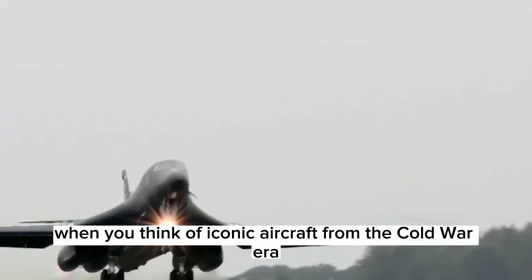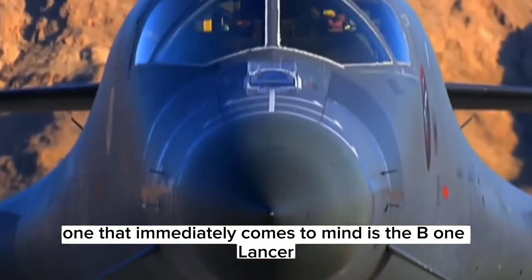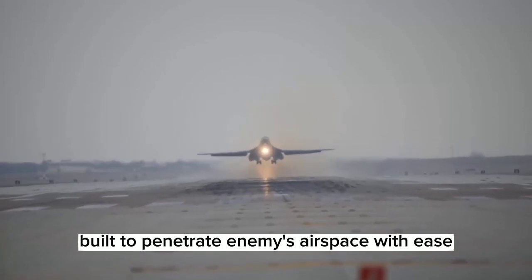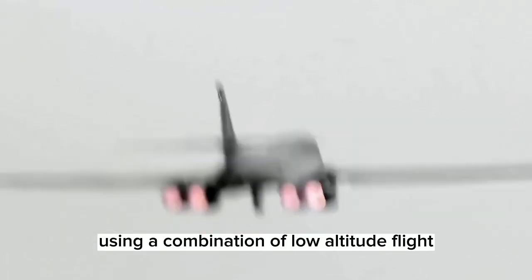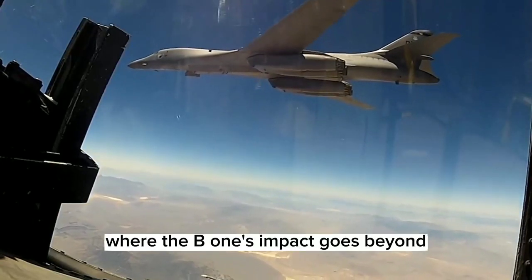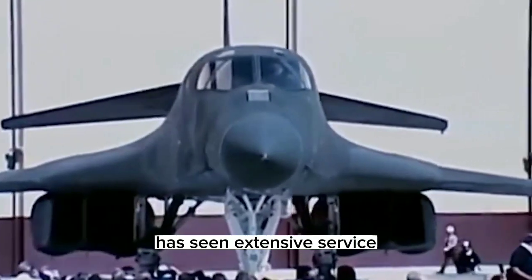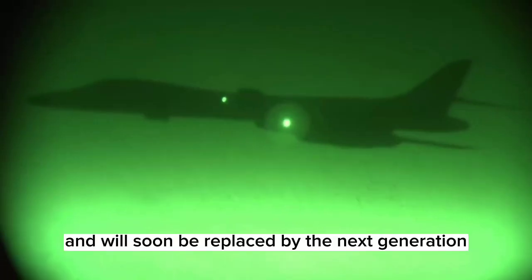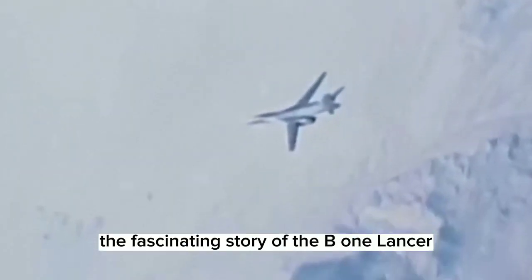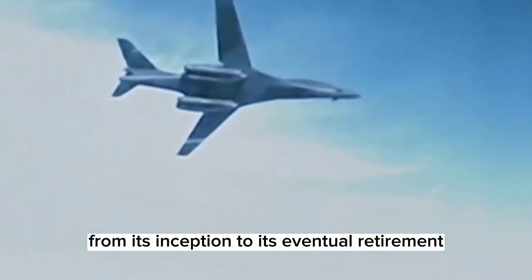When you think of iconic aircraft from the Cold War era, one that immediately comes to mind is the B-1 Lancer. This supersonic strategic bomber was purpose-built to penetrate enemy airspace with ease using a combination of low altitude flight and high speed capabilities. But the B-1's impact goes beyond its impressive technical specs. It has a rich history, has seen extensive service, and will soon be replaced by the next generation B-21 Raider. In this video, we will explore the fascinating story of the B-1 Lancer from its inception to its eventual retirement.